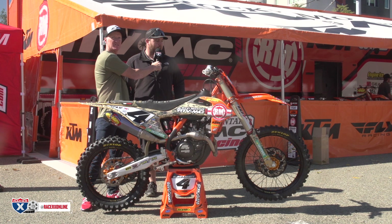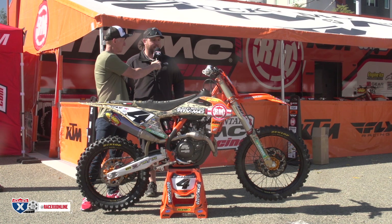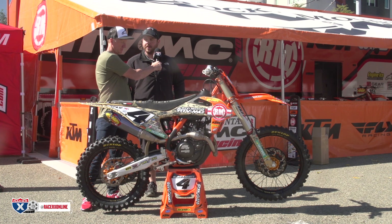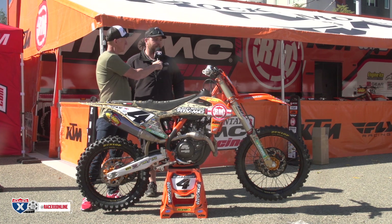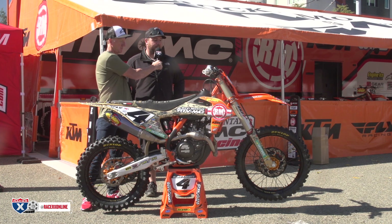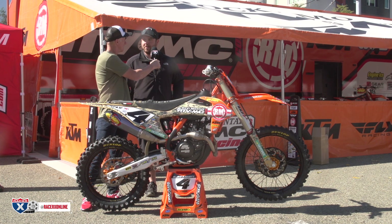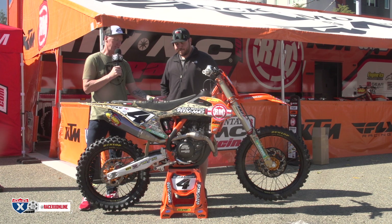We definitely run a lot of the same stuff, but mostly we run our sponsor parts — like the X-tricks, which we feel are really good. Blake really likes to feel those. We don't run any tie in the front end — no pinch bolts or any of that stuff — because he doesn't like the way the rigid tie feels.